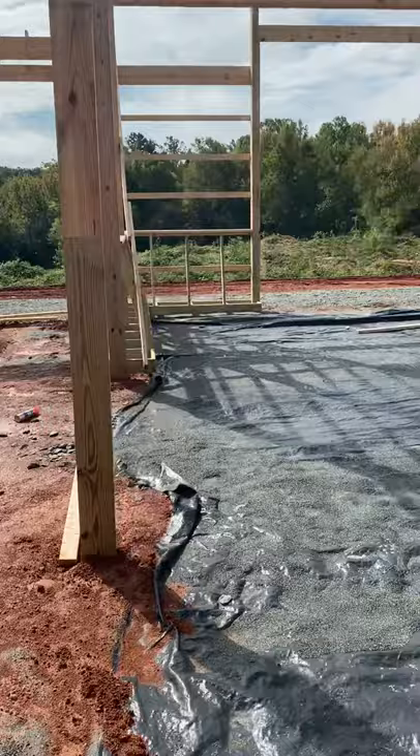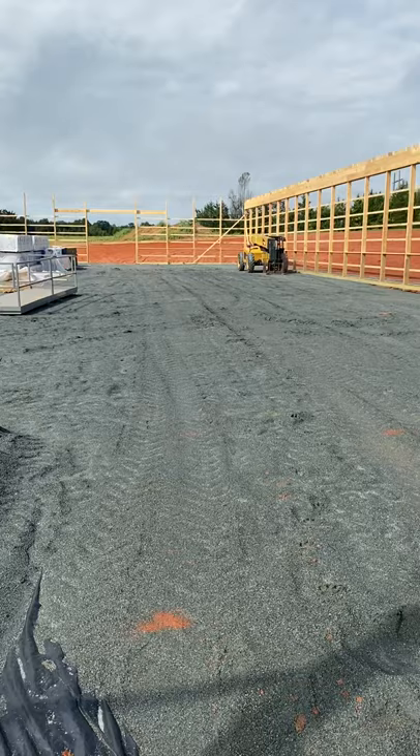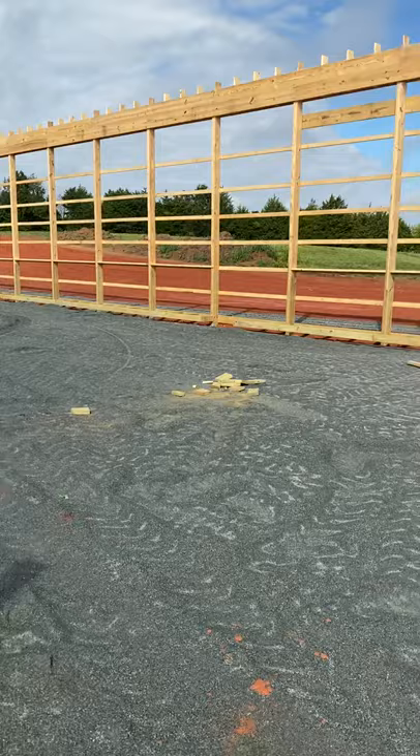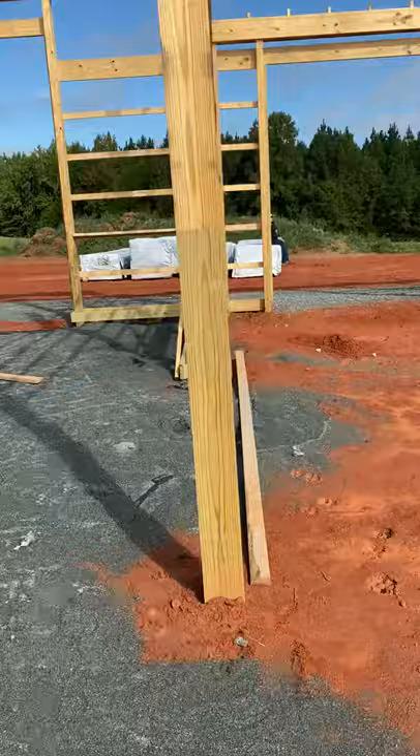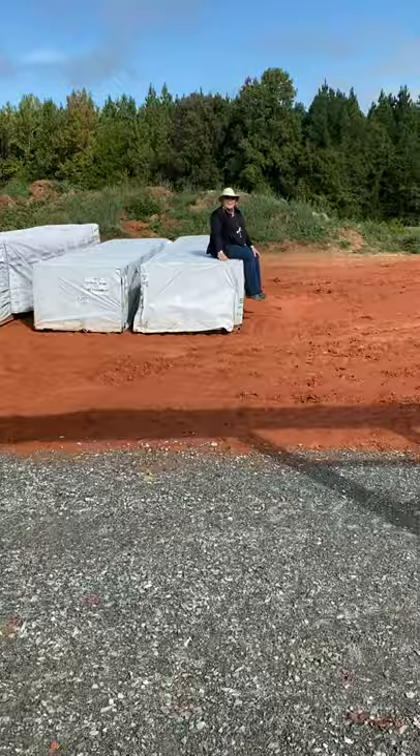Thank God, we have the indoor arena now — it gets my wife out of the sun and gets us out of the Florida showers that flood the existing facilities. We can't be excited enough, and God has been good. There's Miss Nancy — she's actually one of our board members, and she's up visiting and seeing the facility for the first time herself.